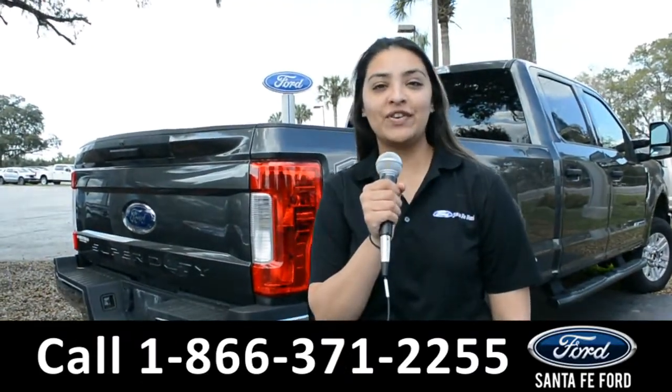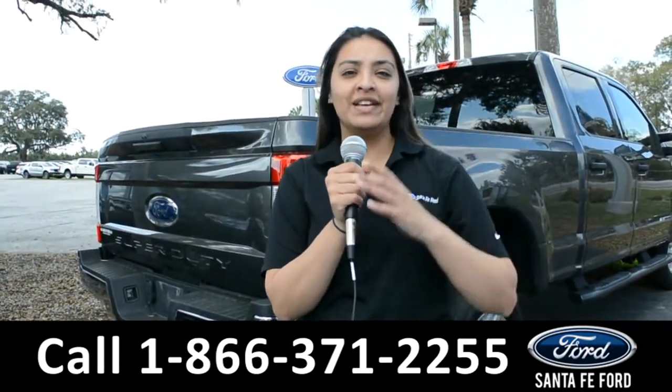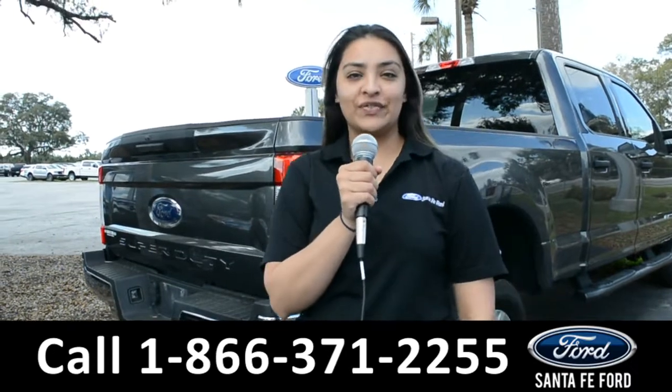For more information about this vehicle, you can visit us online at SantaFeFord.com or you can call us at the number below. Again, this is Cassandra — thanks for watching.